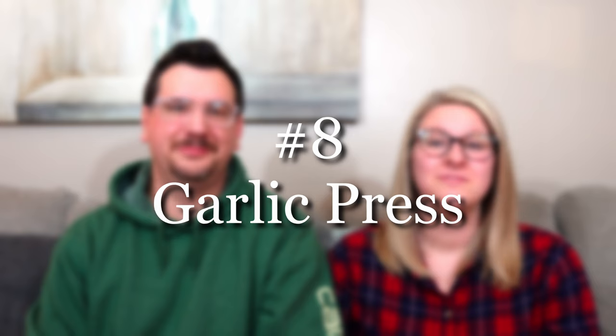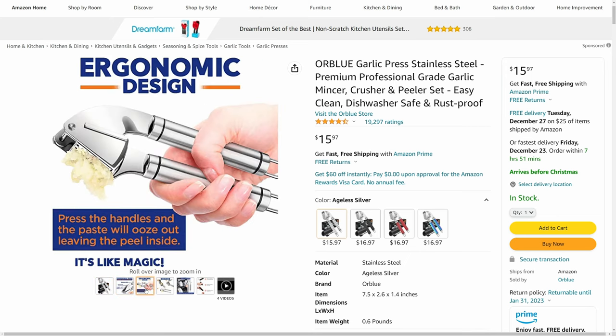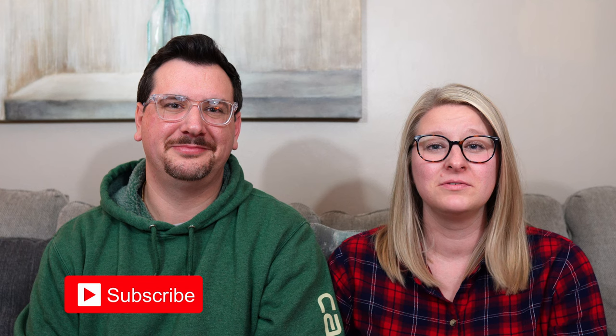A garlic press is one of my favorite items in the kitchen. I avoided getting one for a really long time because I did not think it was necessary, but it saves so much time — you don't have to peel the thin skin off of each garlic clove. You just break the cloves out of the bulb, pop the clove in the press, and you are good to go. It's really easy to just rinse in the sink and it pops right into the dishwasher, so being dishwasher safe is a nice bonus.